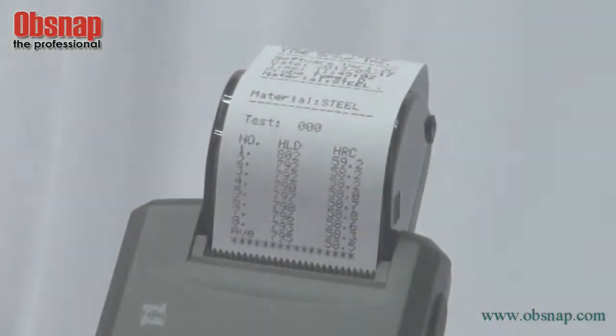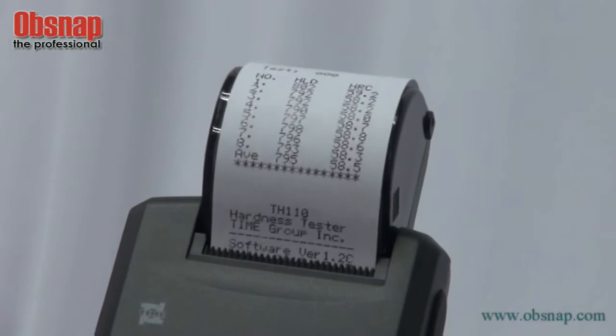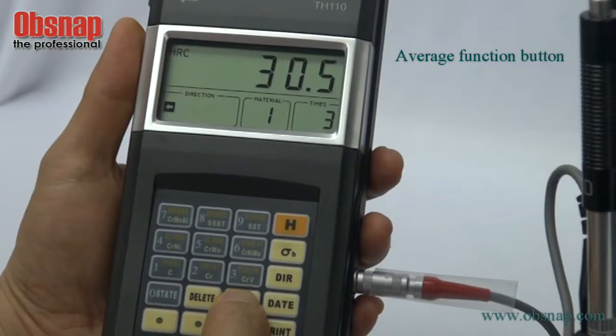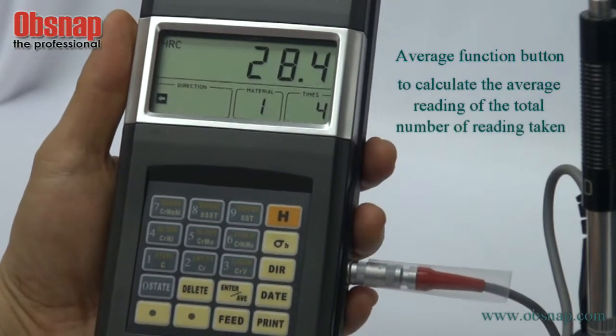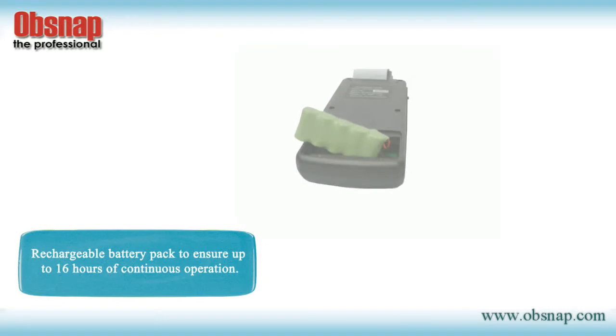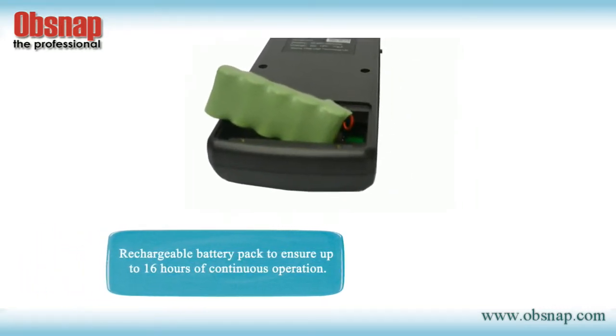The Time Portable Hardness Tester TH110 has a mini printer installed and testing results can be printed out easily for permanent record. It also has an average function button to calculate the average reading of the total number of readings taken. The tester comes with a rechargeable battery pack to ensure up to 16 hours of continuous operation.